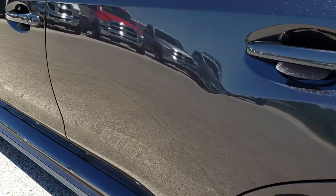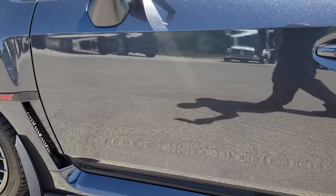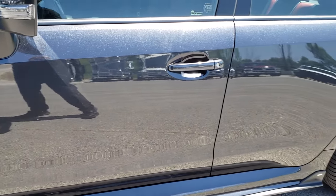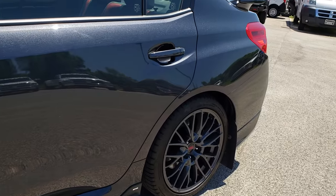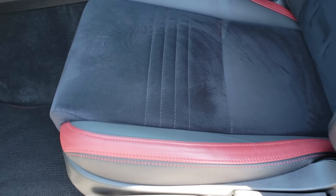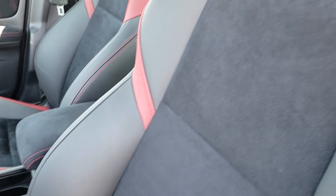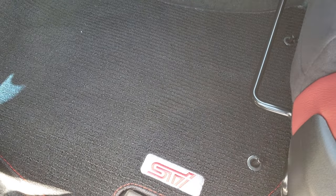Very, very clean down this side of the car — you can see just how reflective and mirror-like that paint is. Inside, the STI package gives you the black and red leather and suede interior. There are no rips or tears on these seats, and this car has never been smoked in.